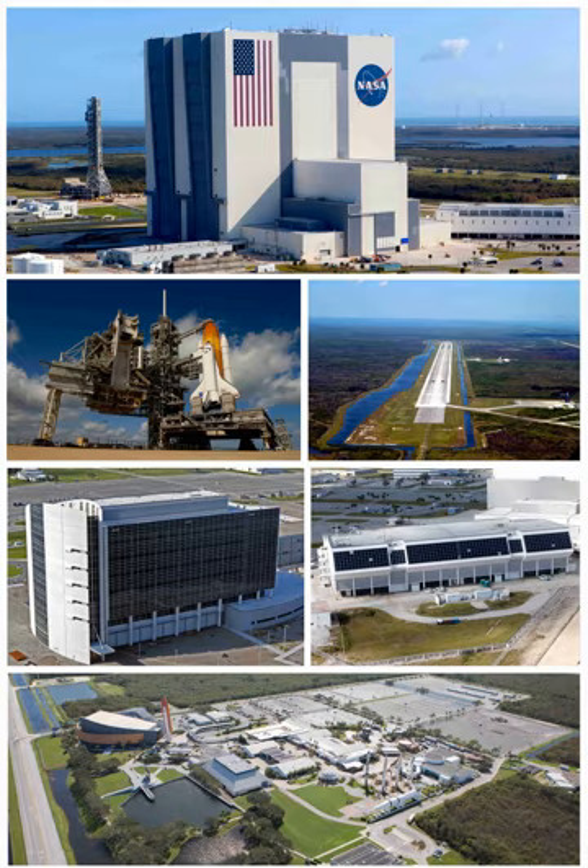On May 14, 1973, the last Saturn V launch put the Skylab space station in orbit from Pad 39A. By this time, the Cape Kennedy pads 34 and 37 used for the Saturn IB were decommissioned, so Pad 39B was modified to accommodate the Saturn IB, and used to launch three manned missions to Skylab that year, as well as the final Apollo spacecraft for the Apollo-Soyuz test project in 1975.